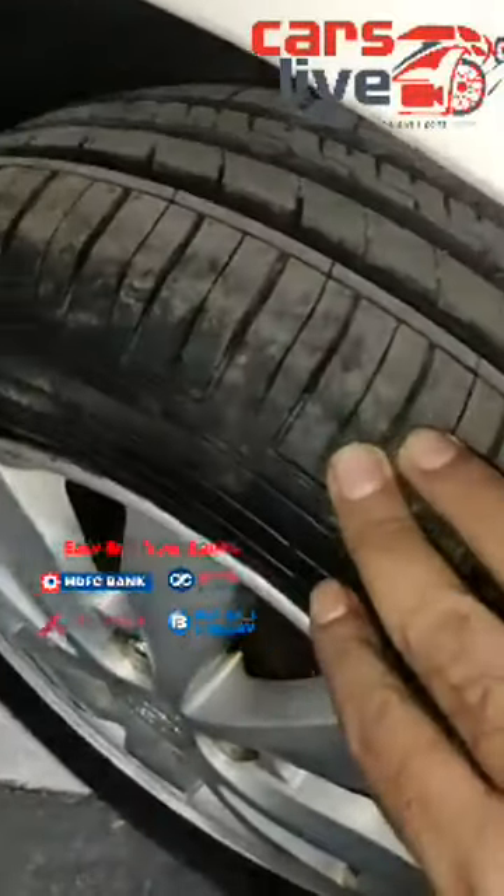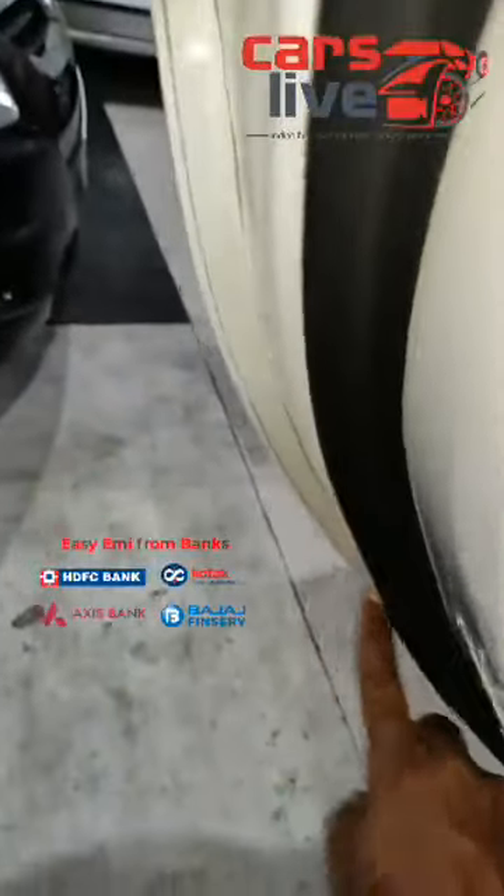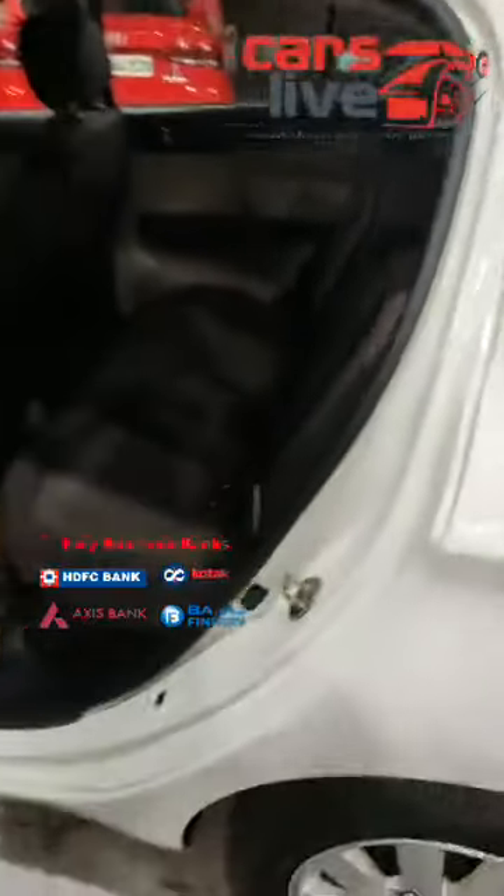As you can see, all tyres are brand new with alloys. All the doors — you can see the company sealing and beading here, it's all double sealing, which means it's all genuine in condition. No accidents and no replacements. The C pillar as well — it's all genuine, company seal intact.